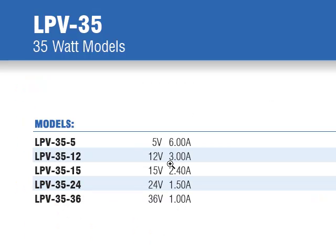There are five output models offering constant voltage of 5, 12, 15, 24, or 36 volt outputs, once again rated for up to 35 watts of total power.